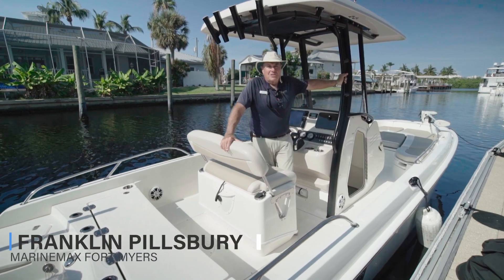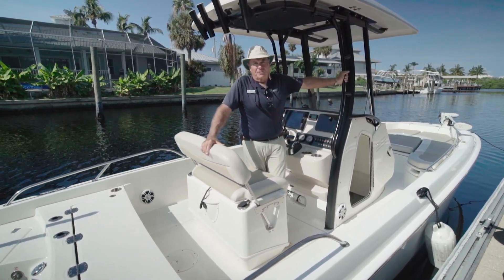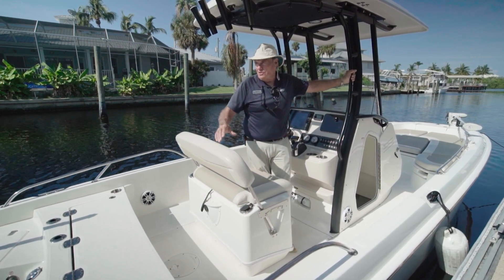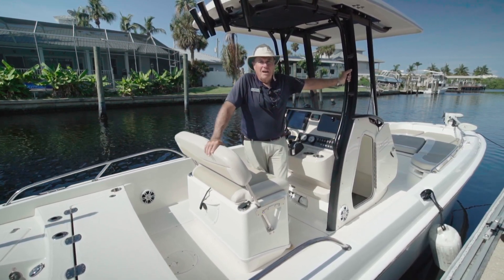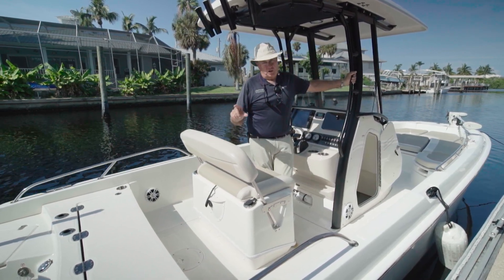Hi, Franklin Pillsbury with MarineMax here in Dynamite, Fort Myers, Florida. What a beautiful day it's been out. I have an opportunity to run a couple of 24-foot Boston Whalers. This particular one is a 2021 240 Dauntless.